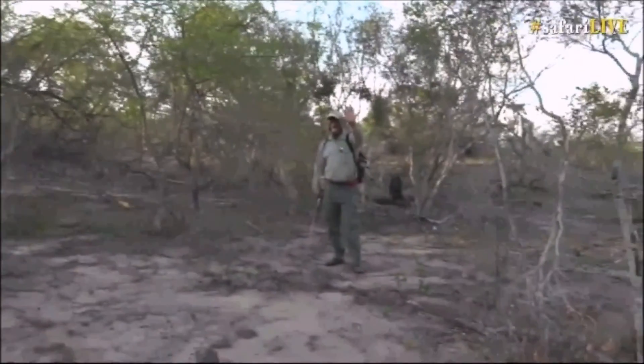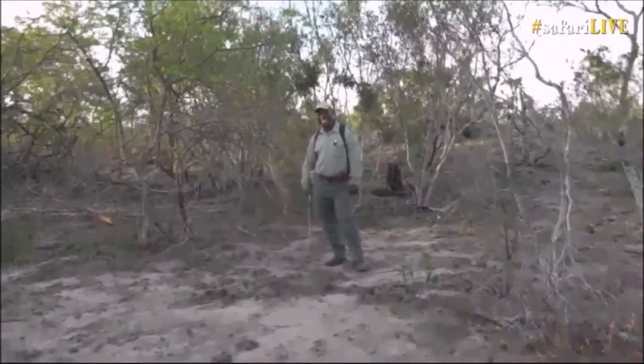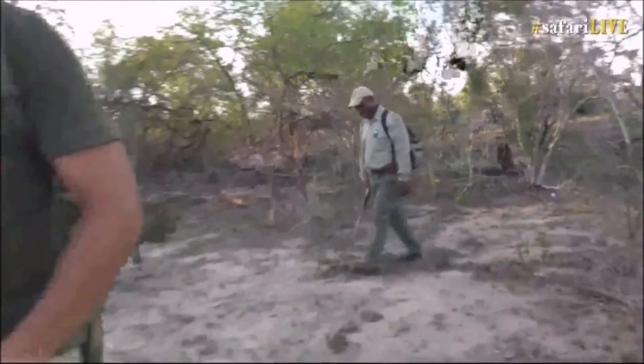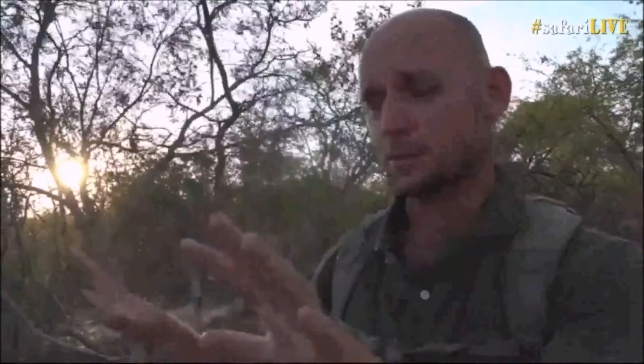Why a leopard specifically? Because the last time Herbert — our game scout — followed a honey guide, it led him to an angry leopard which chased him out of the bush. What you're looking at here is a three-man team: myself, Dave on camera, and Herbert in the background. Herbie keeps us safe while we're talking and have earpieces in and can't really listen to the bush — walking around in Kruger Park is a very dangerous thing to do.